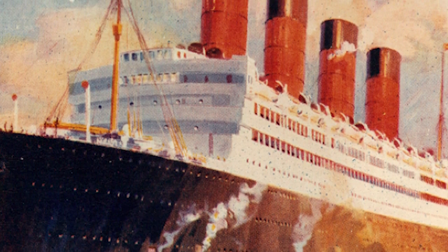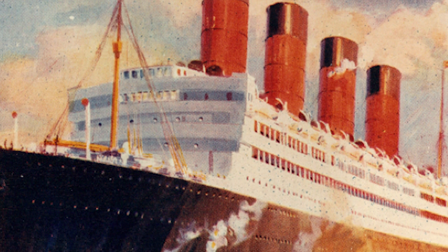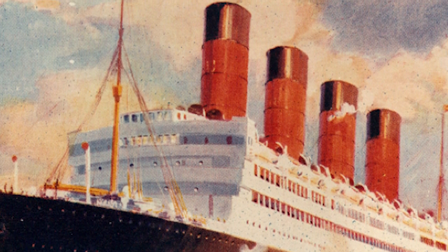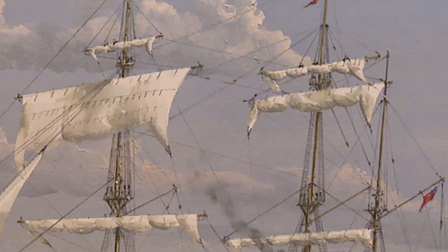The famous Cunard black-topped funnels were painted that way to disguise the soot and tar that leaked from the top of the iconic red funnels. Despite being steam powered, she also carried a full set of sails and three fully rigged masts, just in case.